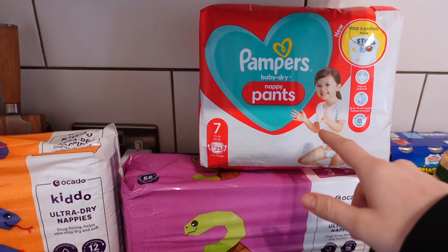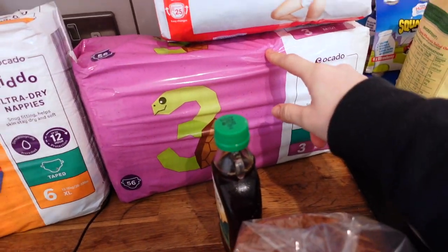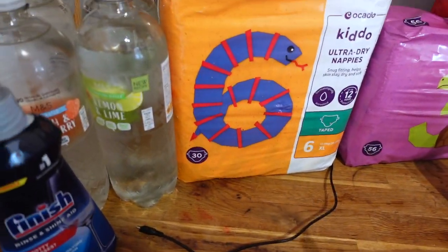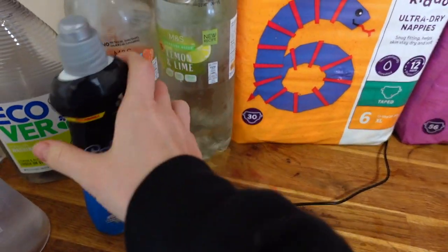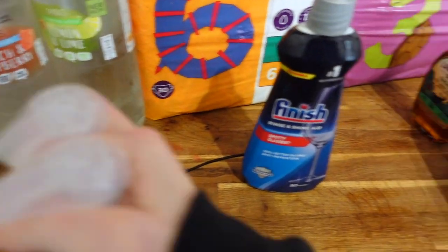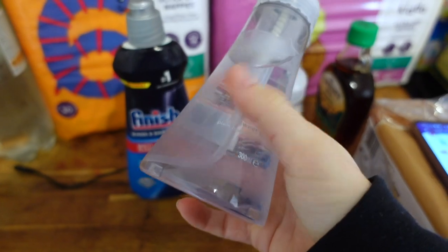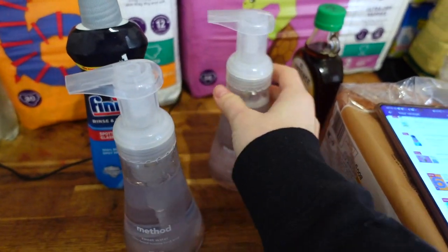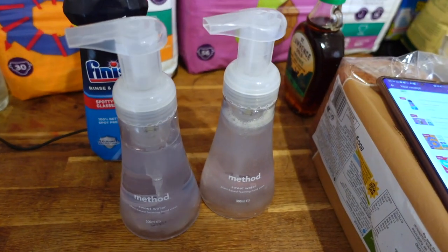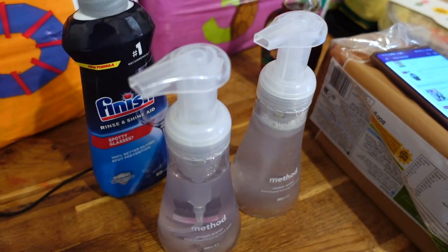I got some nappies for the children — size seven are £5.50, the ones for Lilac are £3, and the ones for Flossie were £3. It's just so cheap for nappies isn't it. I got some rinse aid — we ran out ages ago — that was £2.75. Then my last thing was these hand soaps. We had a blue one before, it's just run out. I got one for my brother too because when he used mine he thought it was really cool — they were £2.60 each.